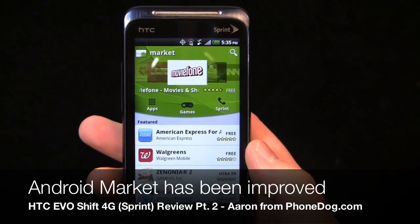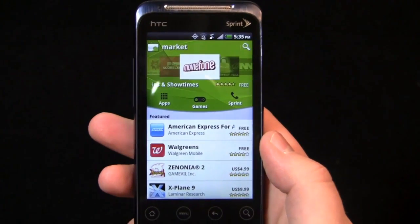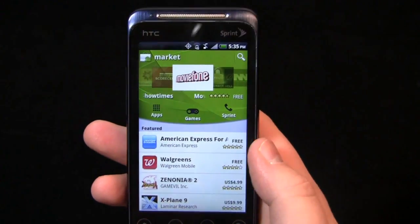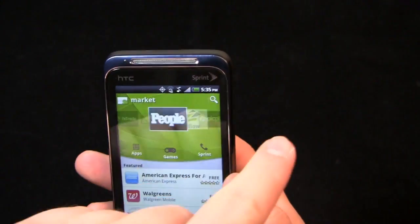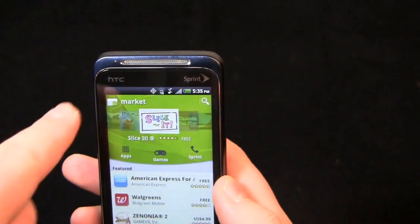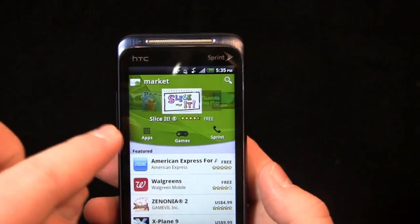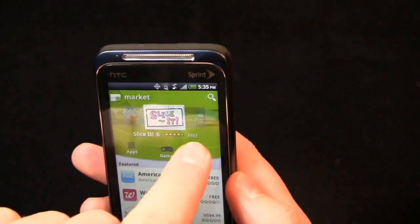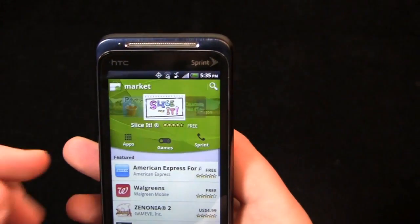The marketplace has been updated on most Android devices over the past few weeks, and you can see that this one resembles the new marketplace as well. You have this carousel up at the top that moves back and forth with recommended apps, and you have the new visual layout with the same apps you remember from before — apps, games, and Sprint as well. You can click on Sprint recommended apps and see that for the most part, it's the same.